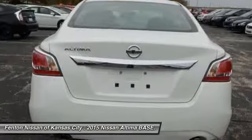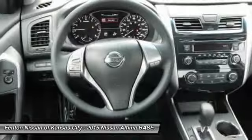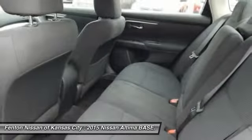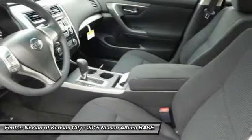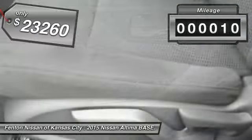Combine that with the powerful engine, six standard airbags, and over 5,000 quality and performance tests, and you'll see the Nissan Altima is made to drive and built to last, and is priced below $25,000. This vehicle has less than 100 miles.